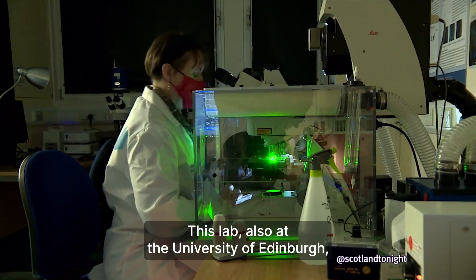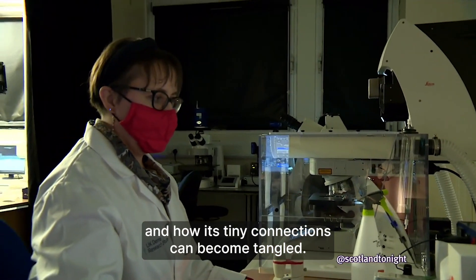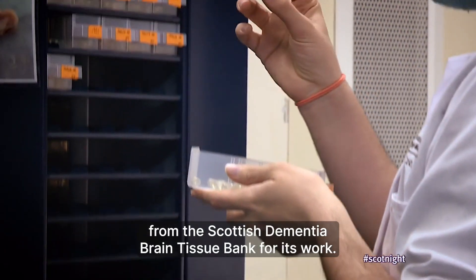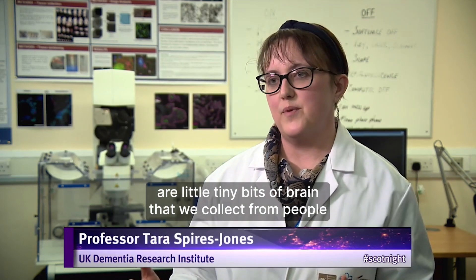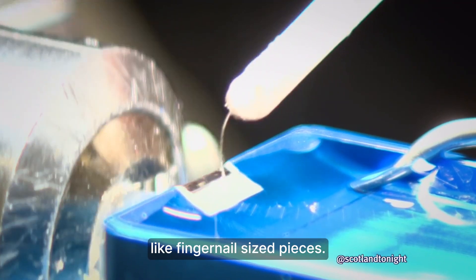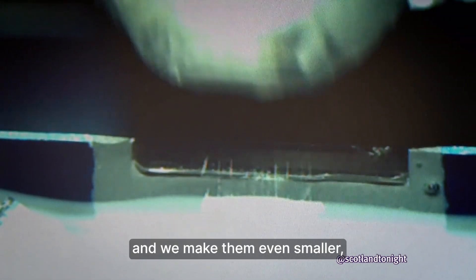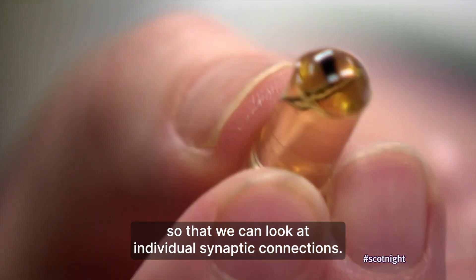This lab, also at the University of Edinburgh, specialises in examining the brain itself and how its tiny connections can become tangled. The team uses donations from the Scottish Dementia Brain Tissue Bank. What you're seeing here are tiny bits of brain collected from people who generously decide to donate pieces after they die. They donate lots of different brain regions — only tiny, fingernail-sized pieces — and we make them even smaller so we have really specific parts of the brain known to be involved in dementias, which we then embed in a plastic resin so we can look at individual synaptic connections.